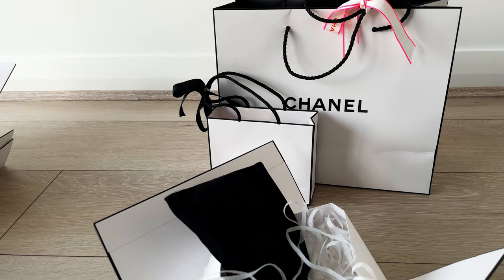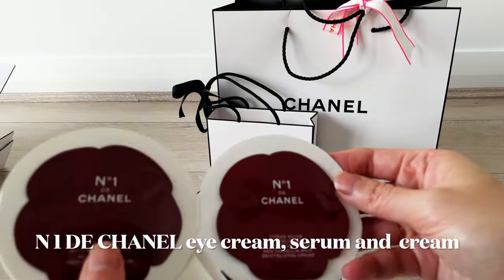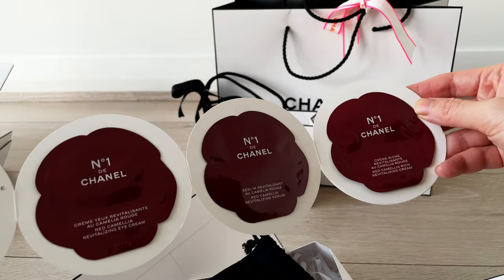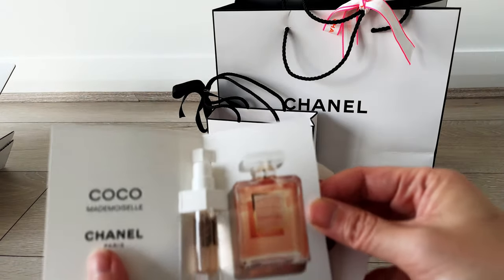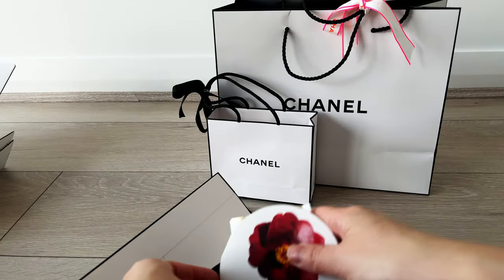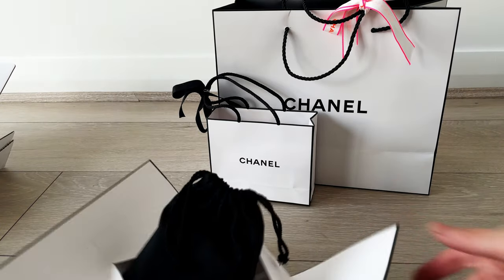With online purchases you get to choose samples, and this time I chose a camellia skincare sample that I've never tried before — very exciting! I also chose another cocoa fragrance sample, which is great for traveling and popping into my handbag.